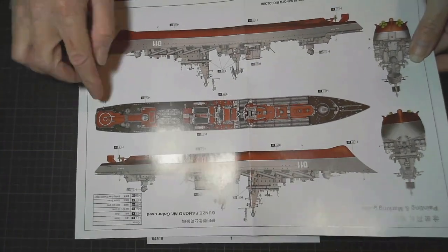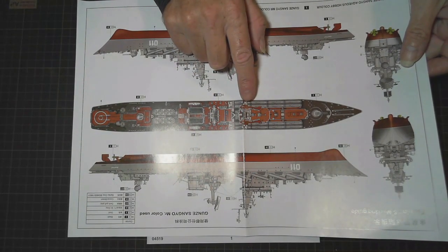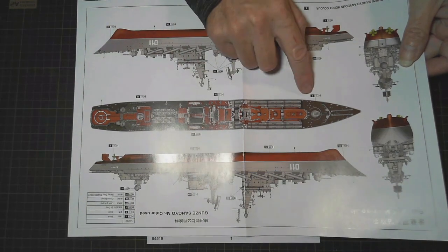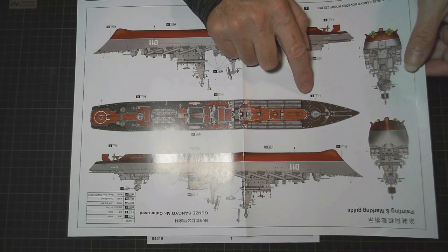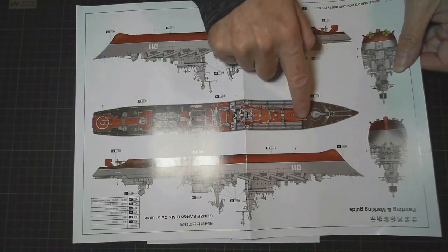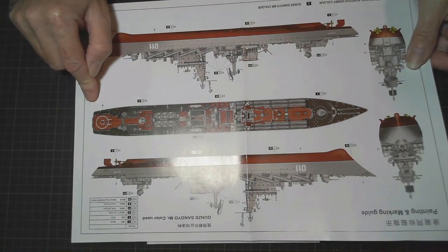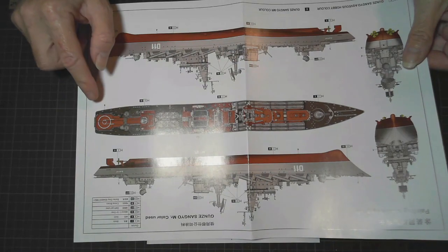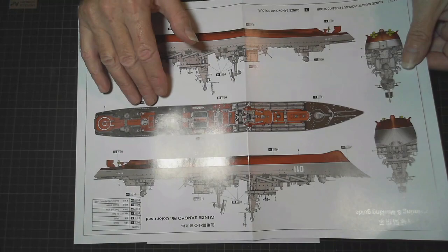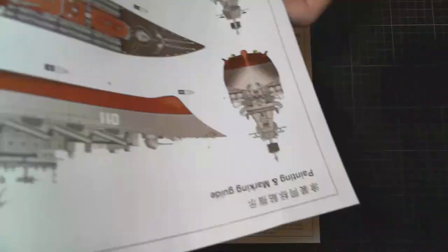It's a nice looking ship. There's no wood on this deck. A lot of this deck area all around is black, so that'll be interesting — whether I would use a straight black or a very dark gray might be a bit better. Anyway, that's your own choice. Do whatever you like there.